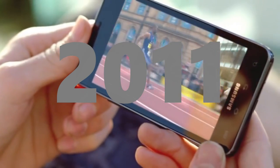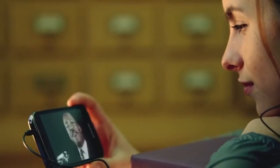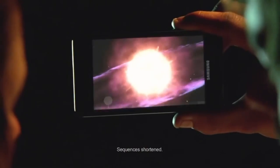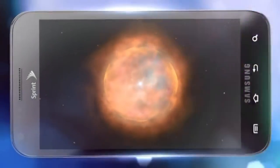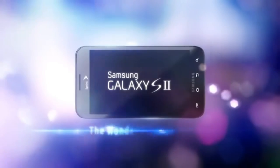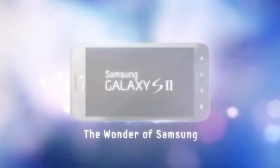Staying on track, the Galaxy S2 arrived in early 2011, fashioning together the skinniest chassis in a phone at the time. Besides that, it pretty much stayed true to the all-plastic design DNA that Samsung had been exhausting, but it was a bit more rectangular-looking and wider.